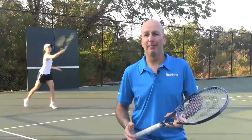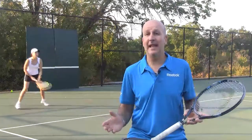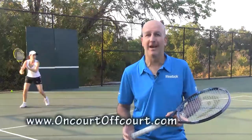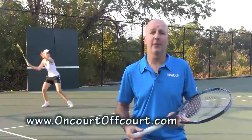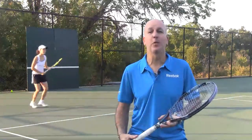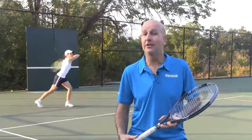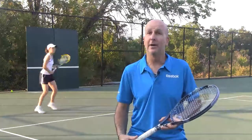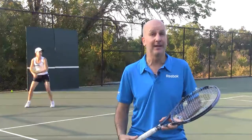Hi, I'm Joe Dinnifer. You may have seen my tips on the Tennis Channel or be familiar with my website OnCourtOffCourt.com. What you may not know is that I've studied accelerated learning in sports for the last 20 years, and can tell you tennis is a little bit behind the learning curve compared to many other sports and activities.